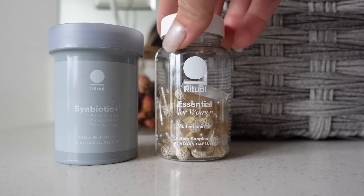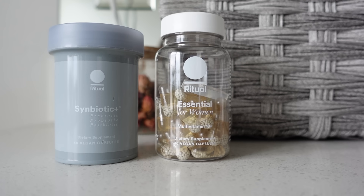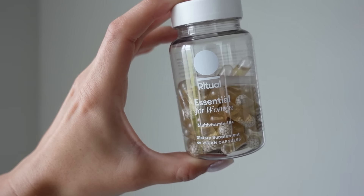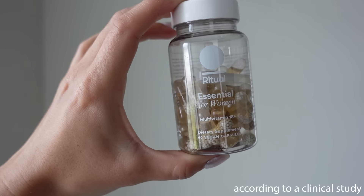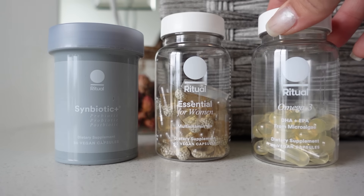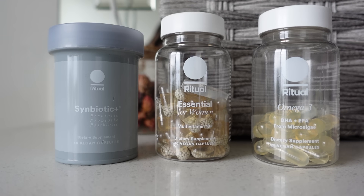There's also the Essential for Women 18 Plus, which is designed for women 18 through 49. The Women's Essential 18 Plus can increase vitamin D levels by 43%, and their omega-3, which is DHA plus EPA, is made from microalgae. Here's what I take every single day.